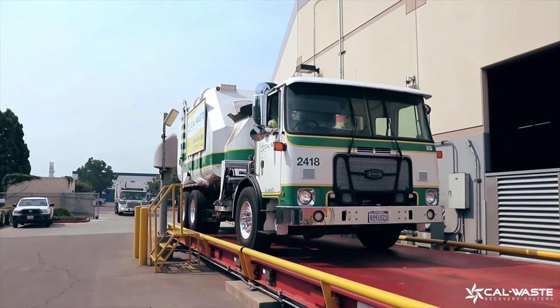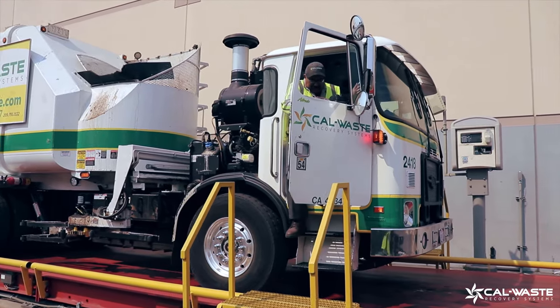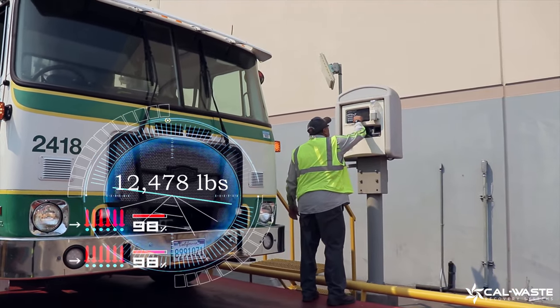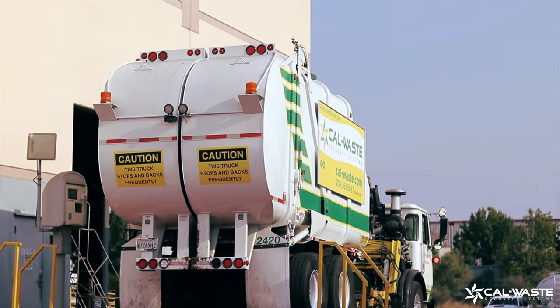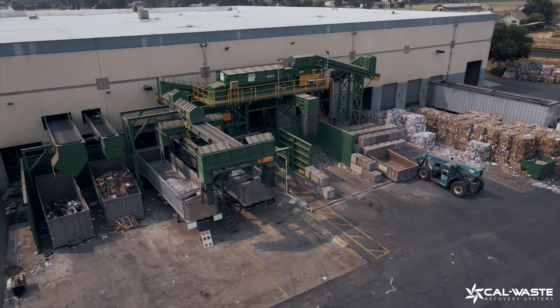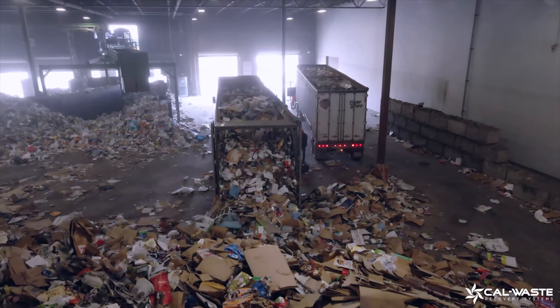Today we are going to be learning how recycling is processed. All trucks stop at a giant red scale as the driver verifies the contents while the scale weighs the truck with its load. Once completed, our trucks go to the tipping floor, where residential and transfer trailers release their loads.